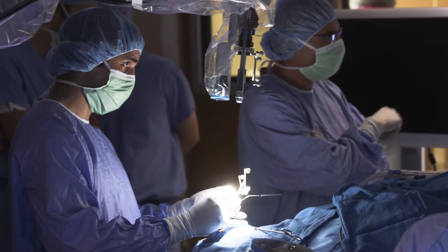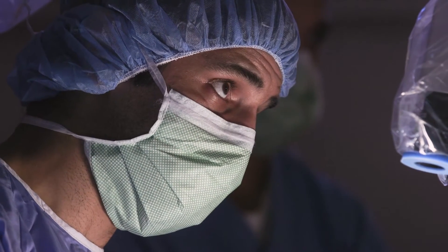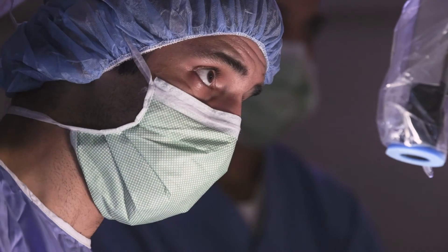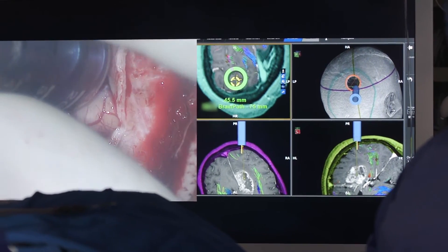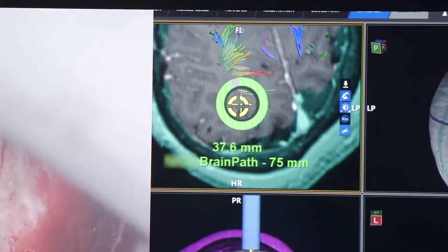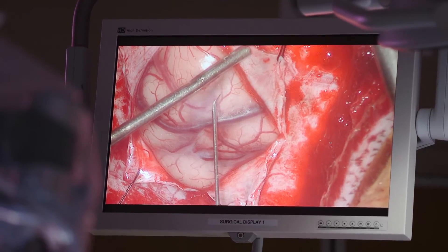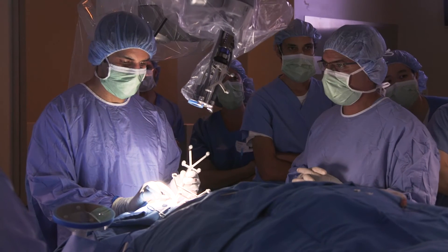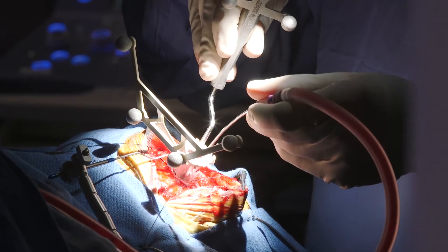The other unique technology we have available for our brain tumor program here at IU is a device called the brain path device. It's a small tubular retraction system that allows us, instead of cutting through tissue, to push aside fiber tracks that are deep inside the brain. The combination of utilizing MRI special sequences that allow us to see the fiber tracks helps us prevent injury to those tracks in the trajectories we choose for these deep tumors.